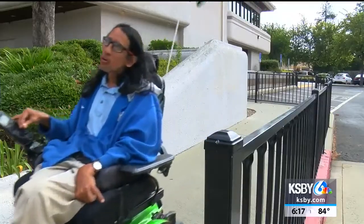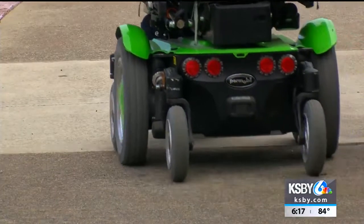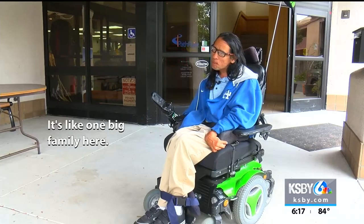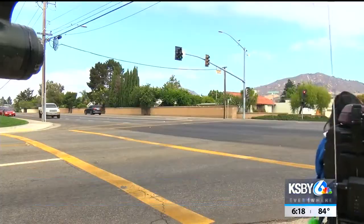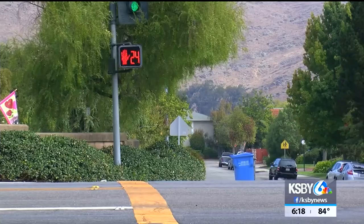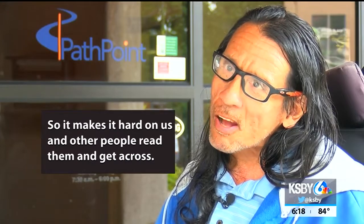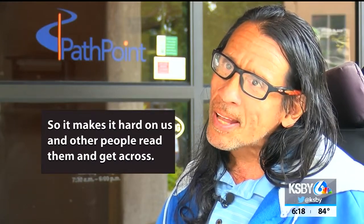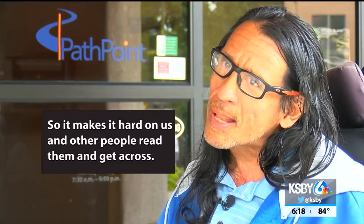Raymond Castro is the president of the People First Group of San Luis Obispo and an active participant at Pathpoint. He's an advocate for people with disabilities, and he says another issue he finds is some intersections don't have visual timers or lack enough time for those with disabilities to cross the street. Some of the crosswalks have them and some don't show it big and high enough for other people to see and get across.